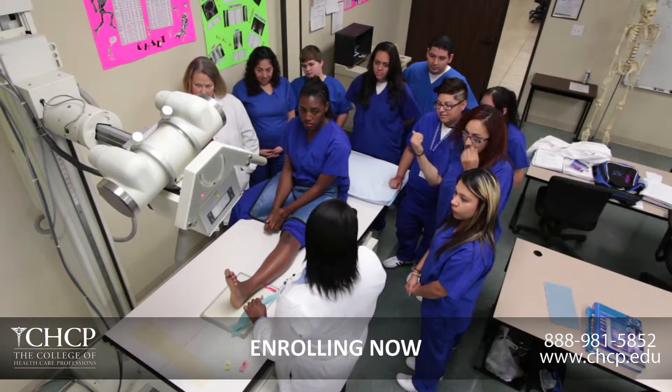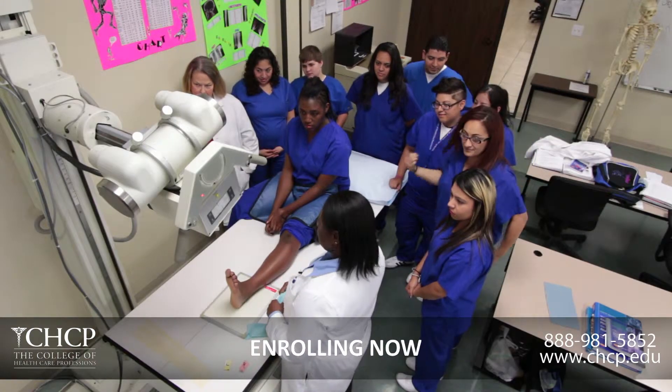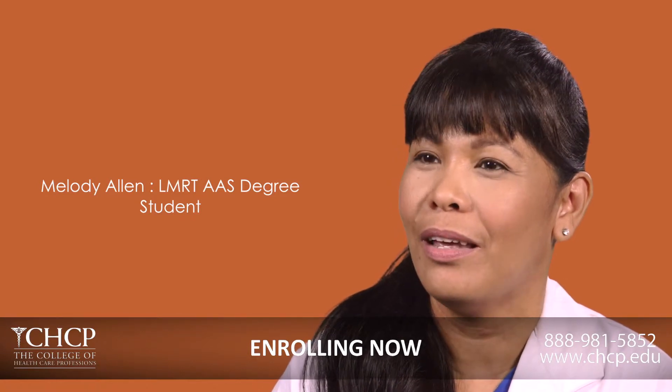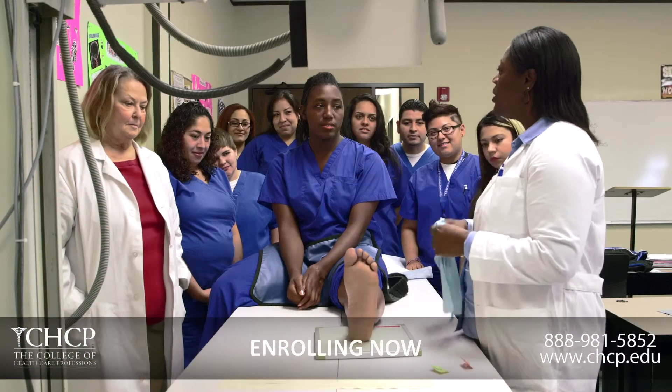CHCP — from the moment I walked in the door, she had a great smile. She's like, 'Hi.' I'm like, 'Oh, okay.' You know, when you get that feeling when you first walk in — wow. I was like, okay, I'm on board.